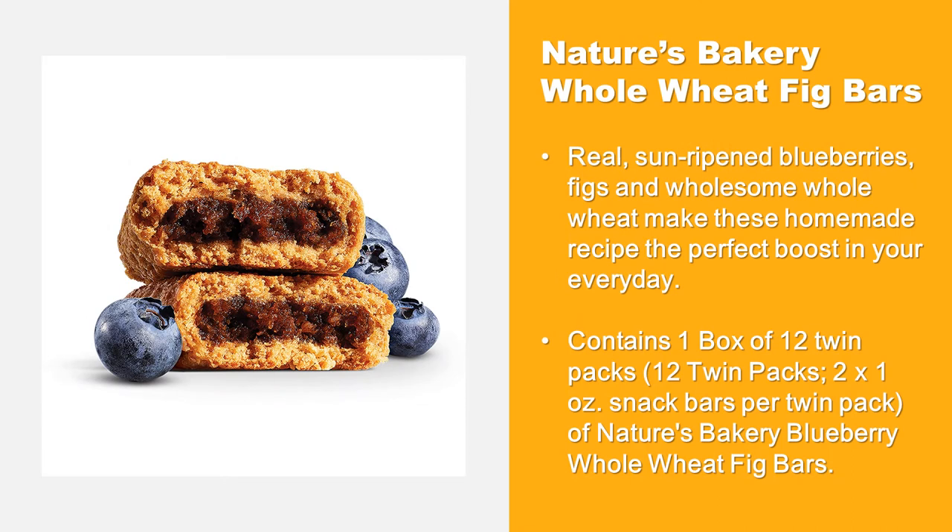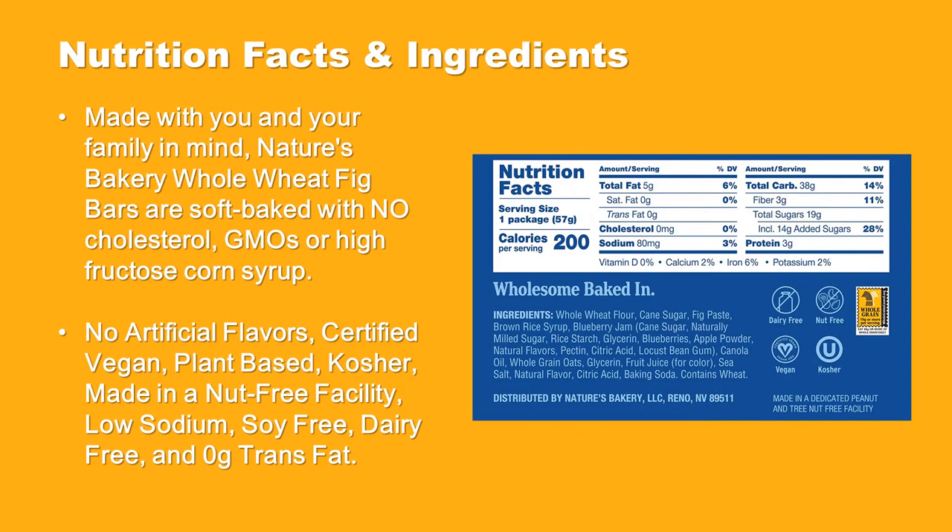Nature's Bakery Whole Wheat Fig Bars are made with real sun-ripened blueberries and figs, and wholesome whole wheat, making this homemade recipe the perfect boost in your everyday. Contains one box of 12 twin packs of Nature's Bakery Blueberry Whole Wheat Fig Bars.